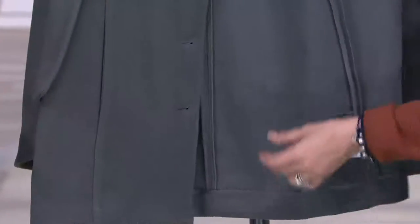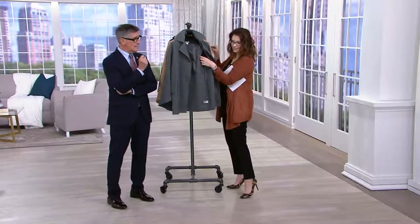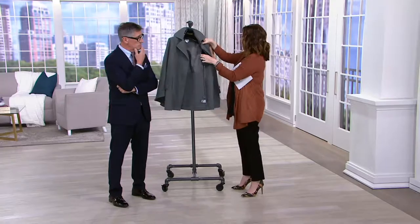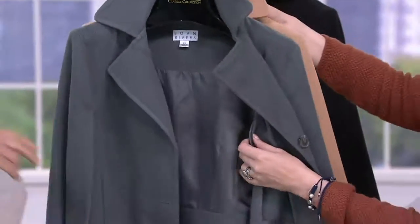I love outerwear in black, I love it in camel — the classic colors. But you don't see a lot of classic outerwear like a cape in this beautiful mid-tone gray, this sort of charcoal gray. Wear it with navy, by the way — I'd love it with navy.